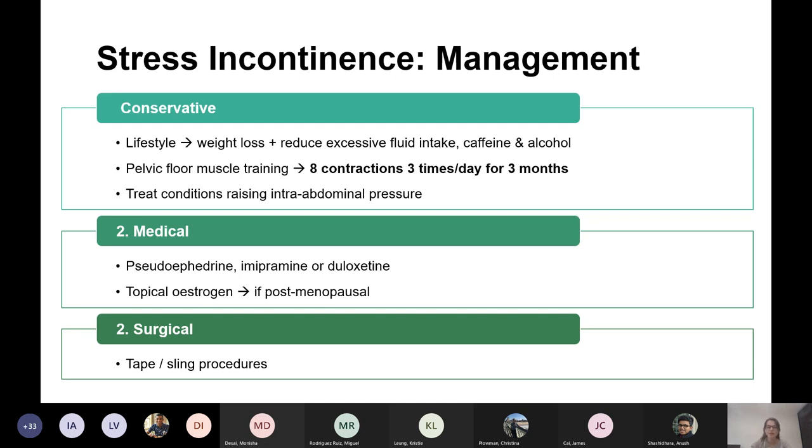If pelvic floor retraining hasn't worked, you go to surgical management — tapes and sling procedures. You don't need to know exactly what they are, just that you progress to surgical management. If a woman doesn't want surgery, you can use medical management, which is less successful.